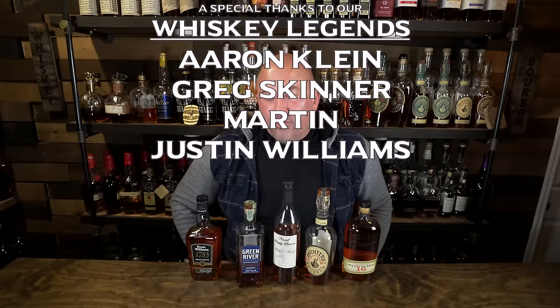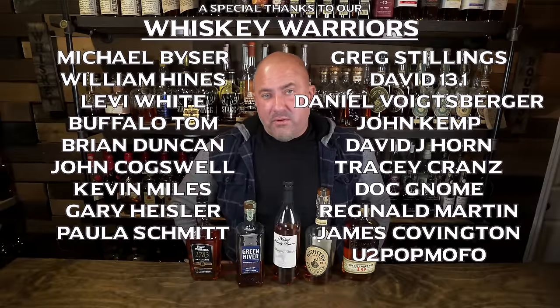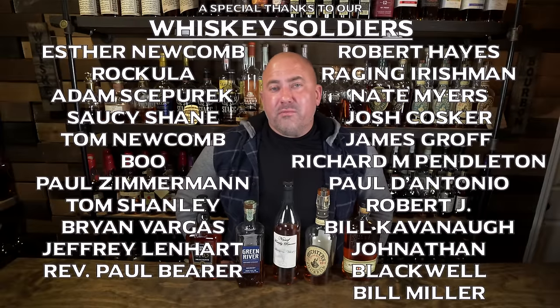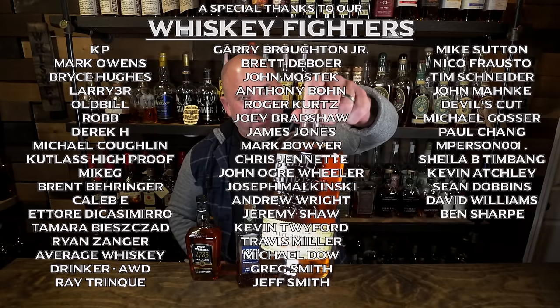These are five budget-friendly shelf-sitters that I think people overlook. With the economy and budgets the way they are, if you don't want to deal with hunting allocated bottles and just want to drink some good whiskey, these are great bottles sitting on the shelf at your local store. Maybe you've overlooked them or forgotten about them — I know that's what happened with me on some of these. If you enjoyed this video, please smash that like button, subscribe to the channel, and until next time, mind how you love.